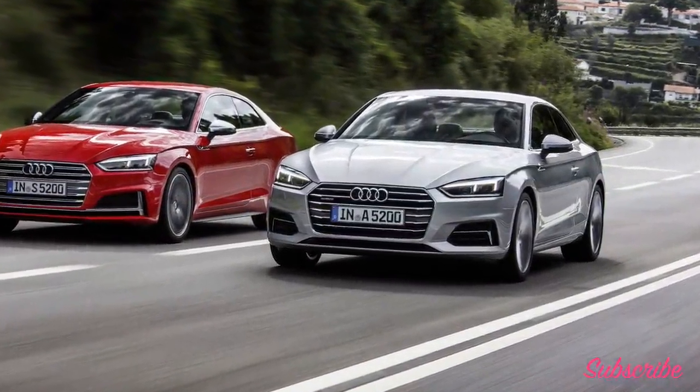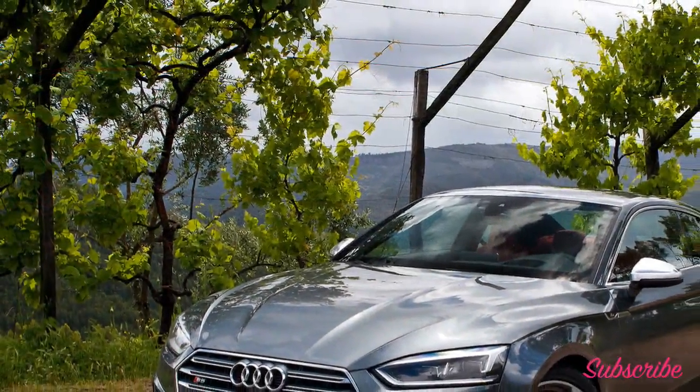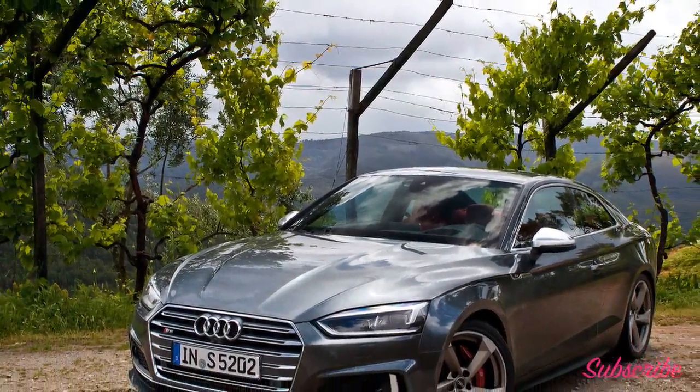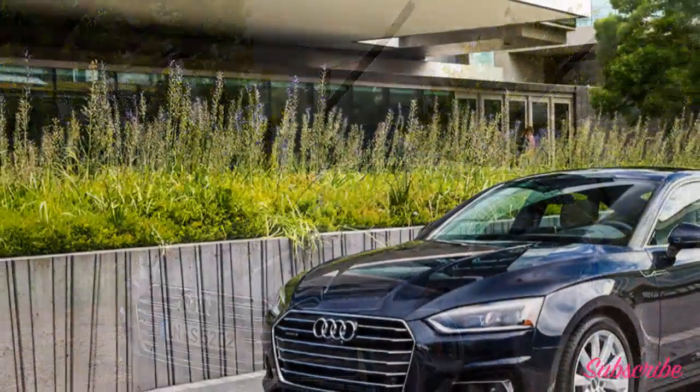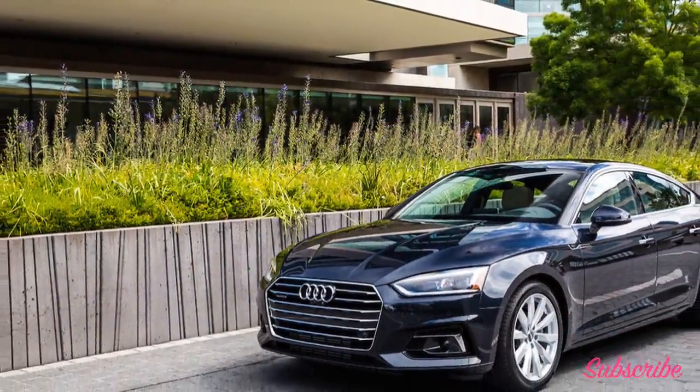Vehicle summary: The 2018 Audi A5 is a compact luxury car available as a coupe, convertible, or four-door hatchback. All A5 variants come standard with all-wheel drive. Two performance variants are available, including the S5 and RS5.